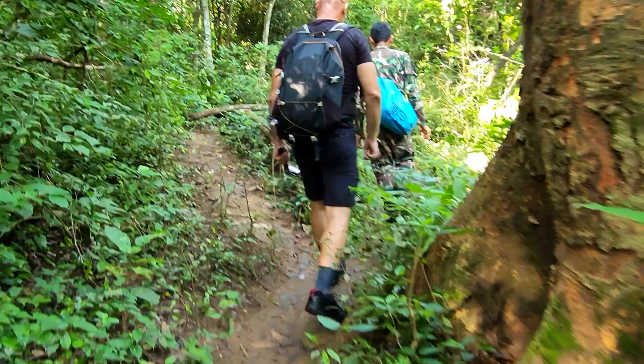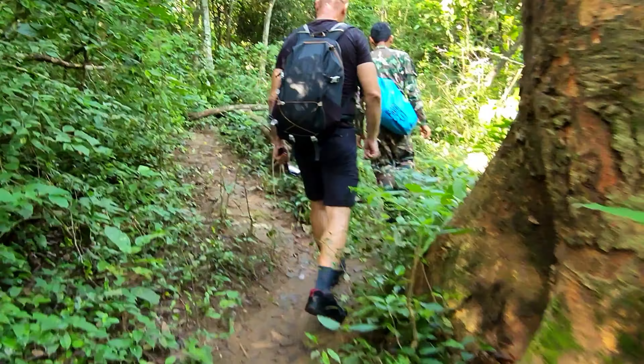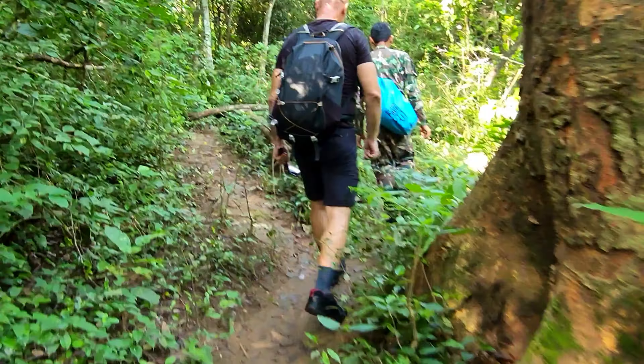Look at that beautiful waterfall, just stuck here in the middle of the jungle. Not many people get to see it — it's fantastic, well worth the trip.